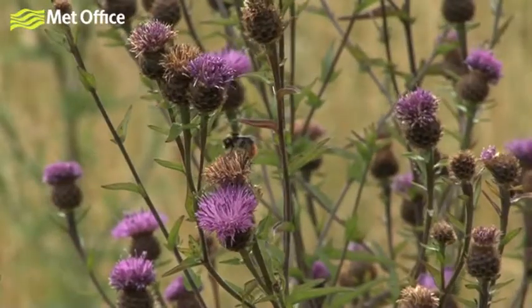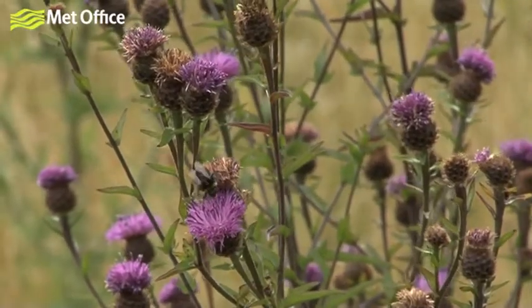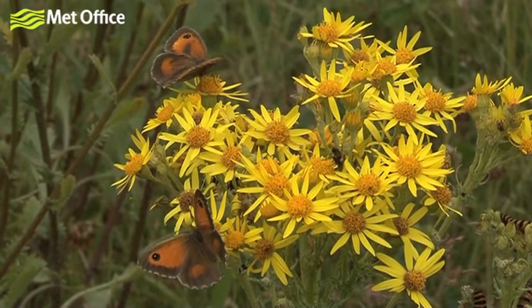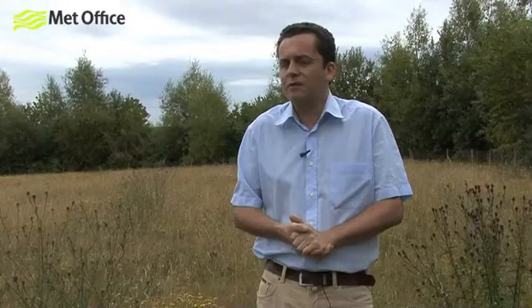You might not care about bugs and things, but bear in mind that one in three mouthfuls of all the food you eat is pollinated by an insect. So this kind of activity, although it's on a small scale here, is really important. And we feel that the Met Office is taking a good lead as a government organisation in introducing this kind of management regime on the bits of land we have around the main building.